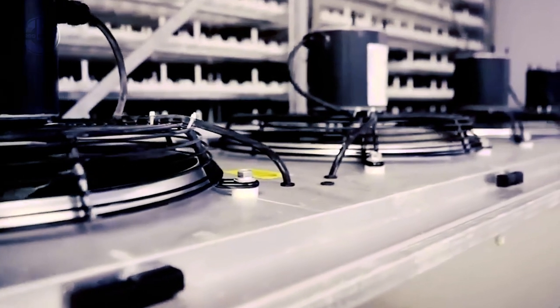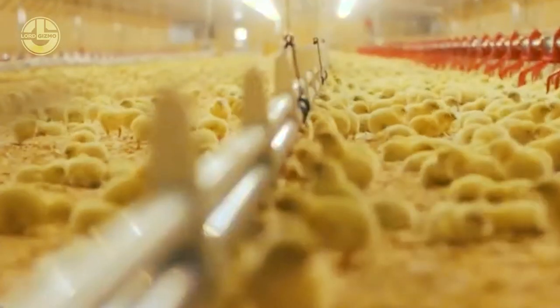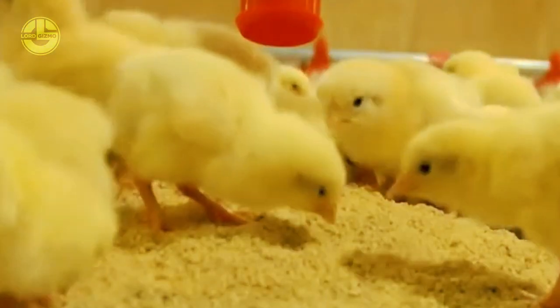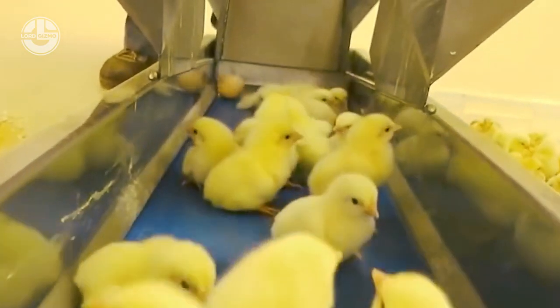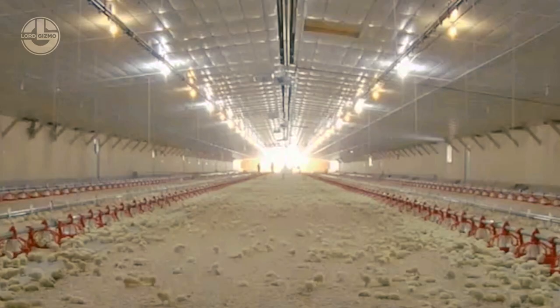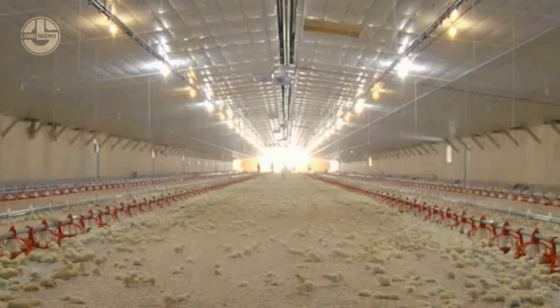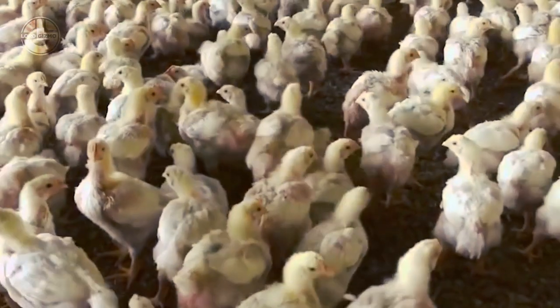Animal welfare. Advanced farming technologies prioritize animal welfare by providing comfortable living conditions, reduced stress levels, and improved healthcare. These technologies allow for better monitoring of chicken health, early disease detection, and prompt treatment. They also enable farmers to create an environment that mimics natural conditions, promoting the well-being and happiness of the chickens.